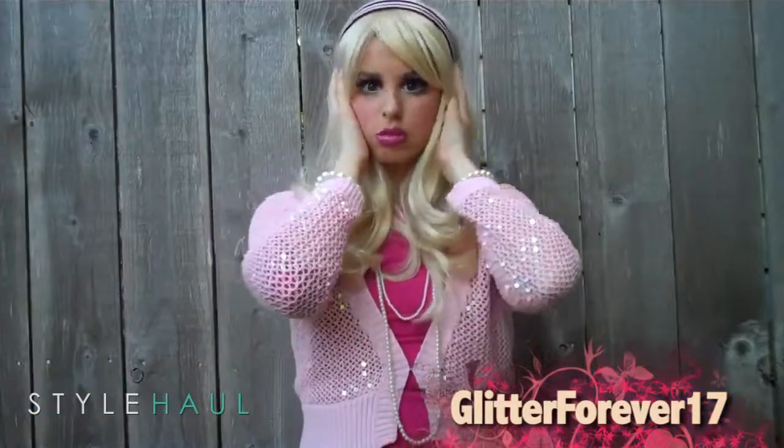I hope y'all enjoyed watching me Barbie-fy myself. Thank you all so much for watching. Thanks, Brie Lynn. I always love a Barbie look.